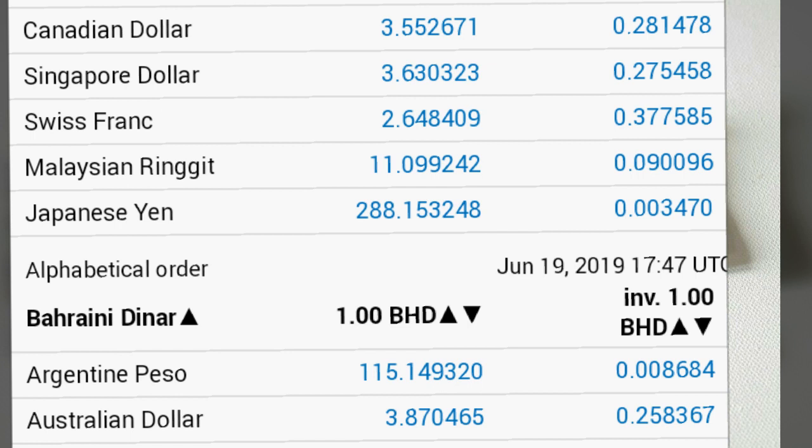1 Dinar equals 2.64 Swiss Francs, 11.09 Malaysian Ringgits, 288.15 Japanese Yen, 115.14 Argentine Pesos, 3.87 Australian Dollars. 1 Australian Dollar equals 0.25 Bahraini Dinar.